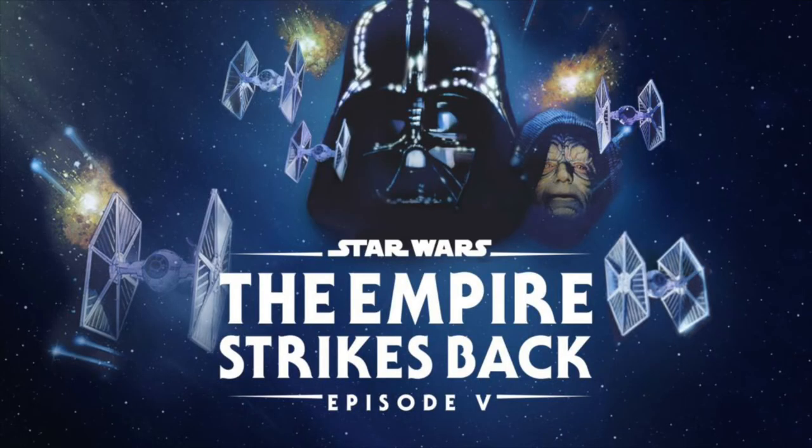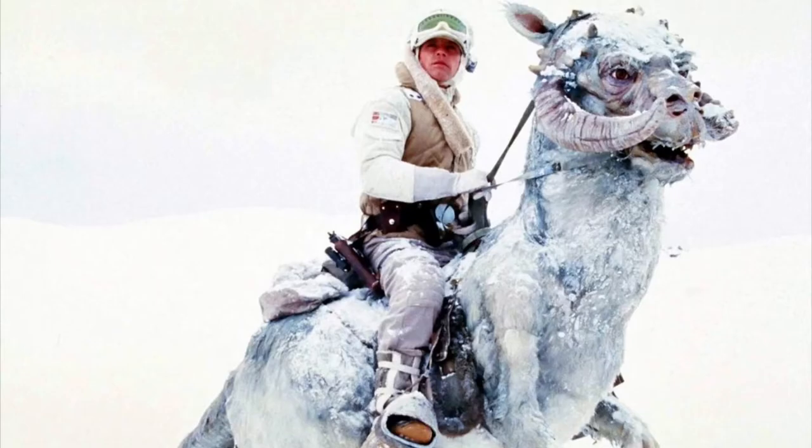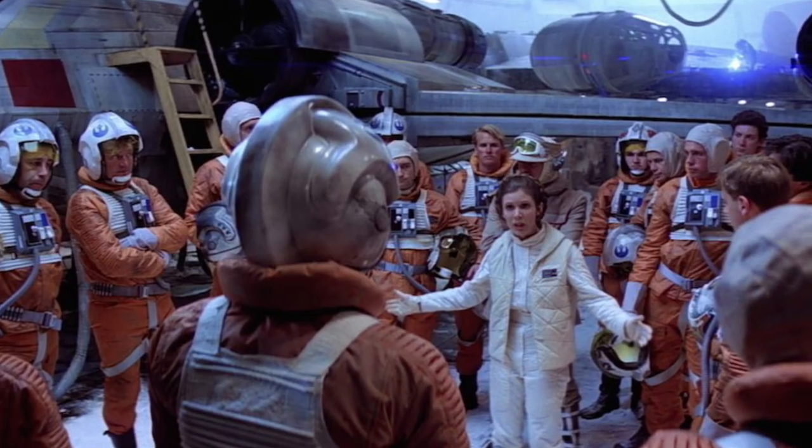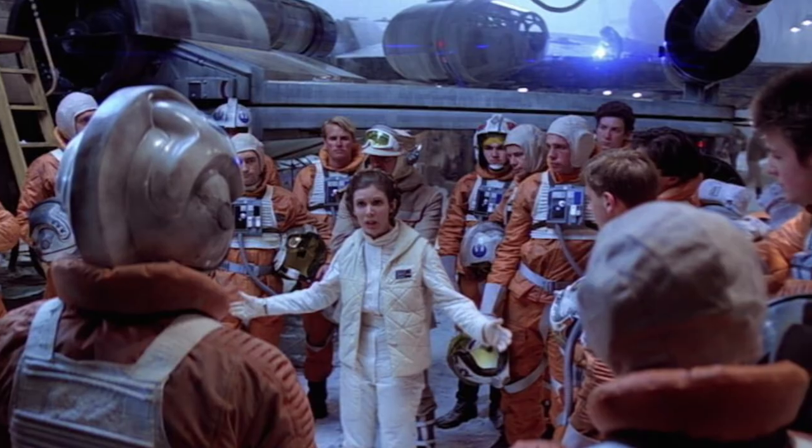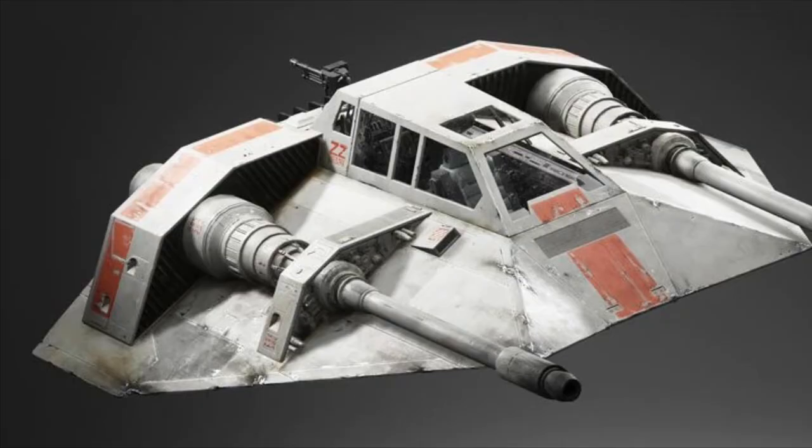As we saw in The Empire Strikes Back, Tauntauns could also be domesticated, with the rebels using them sometimes — Tauntauns being especially useful when the cold had shut down their T-47 airspeeders.